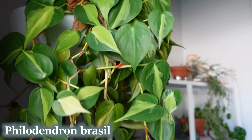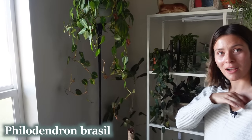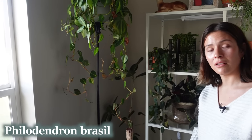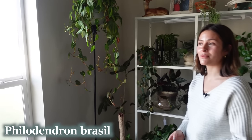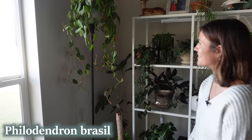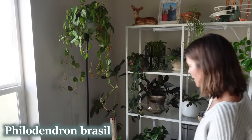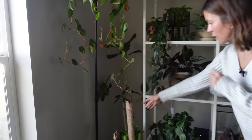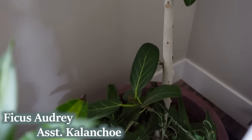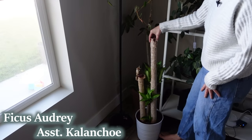Off to the side is a Philodendron Brazil — I just planted it into one of these cheap Walmart lamps. Ryan and I have had this lamp forever, since before we were married. It makes a pretty cute plant display and kind of brings them up a little bit when a lot of my plants are little shorties. In the very back I have my Ficus audrey and a bunch of kalanchoe babies planted into the bottom to kind of hide the soil.